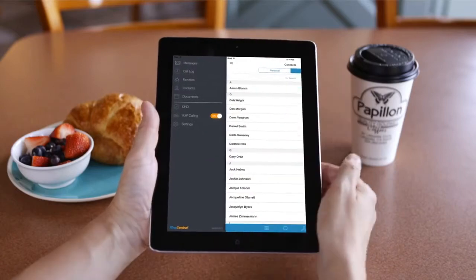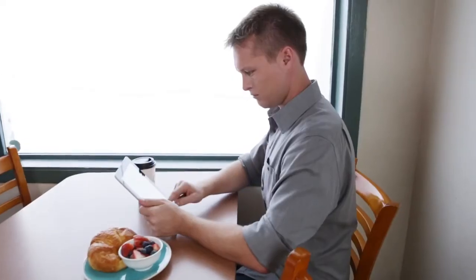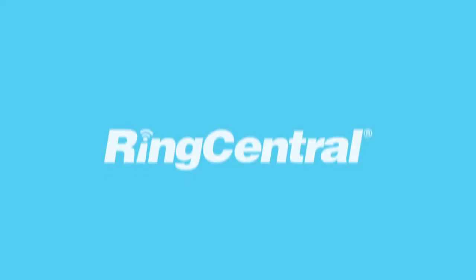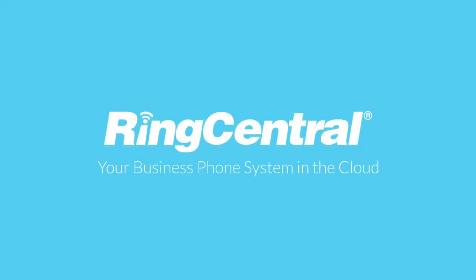Switching our phone system to RingCentral has made my life so much simpler. The mobile app has given me and our entire team freedom and flexibility. Being able to work anywhere, anytime means I can get so much more done. RingCentral — your phone system in the cloud.